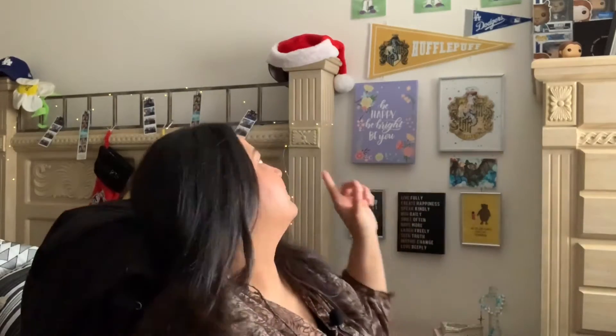Hey guys, it's Alyssa Rae of A-Rave Vlogs, and Merry Christmas! I'm coming to you with a little bit of a holiday special, and it's been a while since I recorded a video because I have recently fixed the wall.